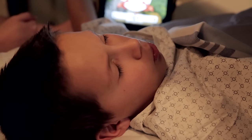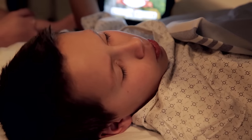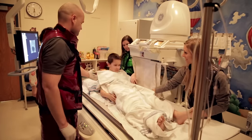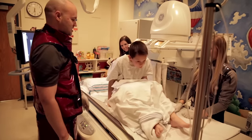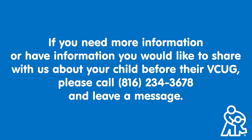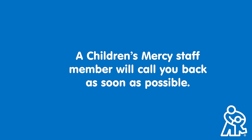It was a little tricky to go potty while lying on the table, but I tried really hard to relax and kept trying. Once I finished peeing, the test was done. I'm really proud of myself for helping the doctor get these very important pictures. If you need more information or have information that you would like to share with us about your child before their VCUG, please call 816-234-3678 and leave a message. A Children's Mercy staff member will call you back as soon as possible.